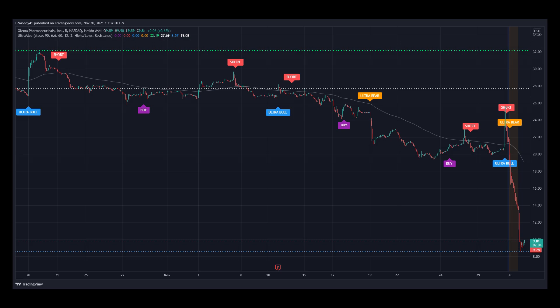Here's stock ticker OLMA for OLEMA Pharmaceuticals Incorporated on a 5-minute chart for the past month. Notice today's price movements in relation to the last ultra-vert signal for UltraAlgo. The price was on an important support line, which is the blue line at the bottom a few moments ago, so we are waiting for the next buy signal as it looks oversold, and the price is actually starting to show bullish signs. We can also notice how the price went from $22 since the last ultra-vert signal all the way down to $9.81 right now.